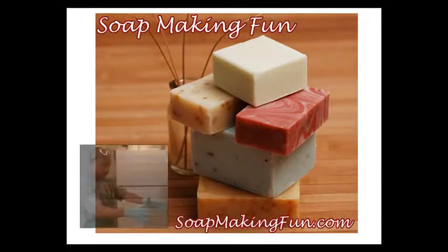Hey, it's Jay from Soap Making Fun. Just imagine making your very own customized soap right in your own home. I can tell you from experience that is amazing and incredibly fun to do.